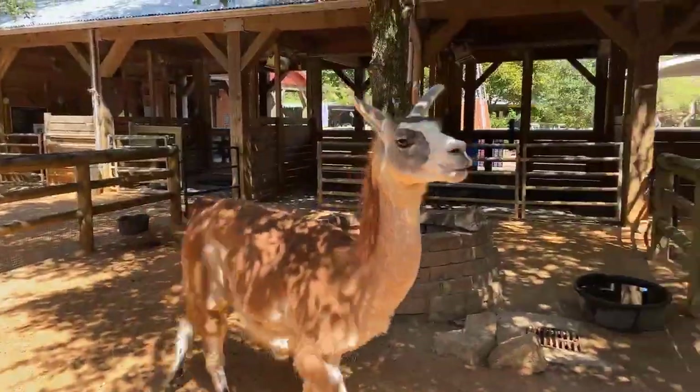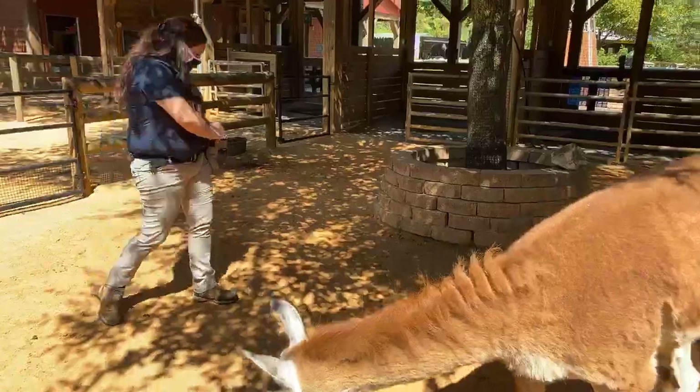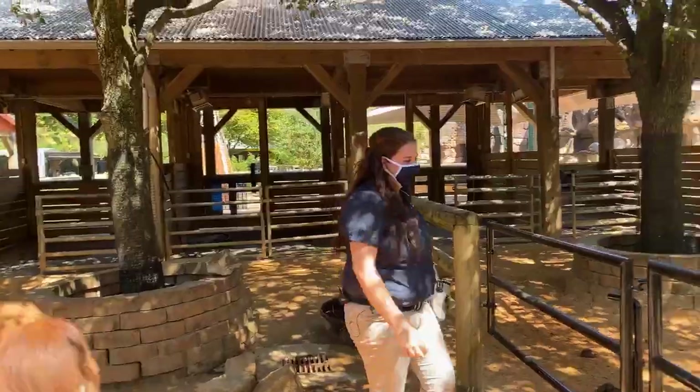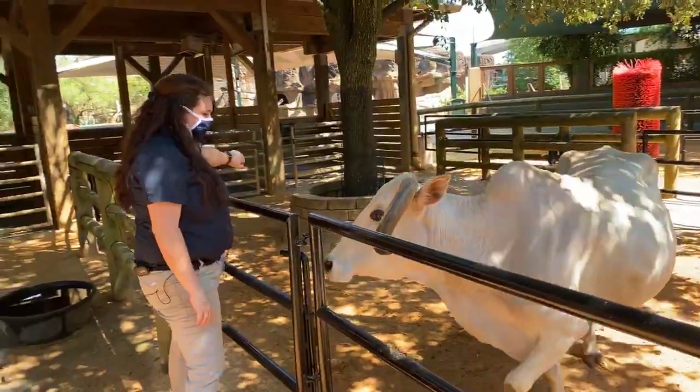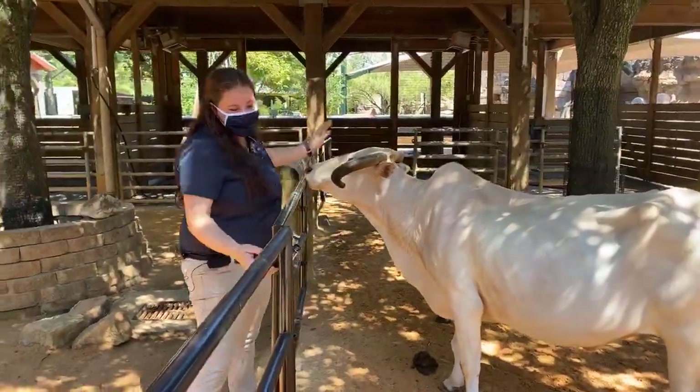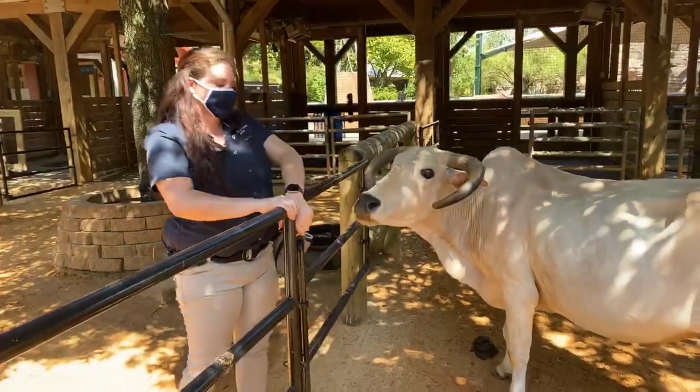We've got one more kiddo over here. His name is Zamir — he's our biggest kiddo. Zamir is about 600 pounds.